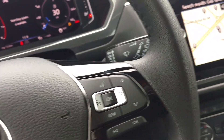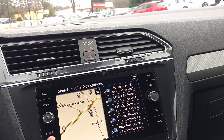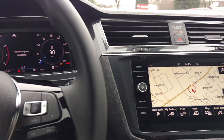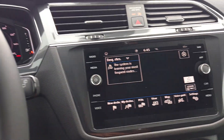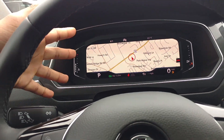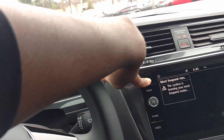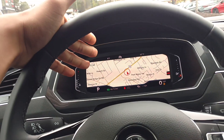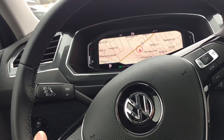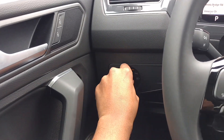You've got rain-sensing wipers and navigation in this model too. The navigation is really clear, especially when you make it bigger. If you want to spread the navigation over here and make it bigger, you've got a digital cockpit where you can put your navigation on the left and your radio on the right. And you've got your automatic lights control.